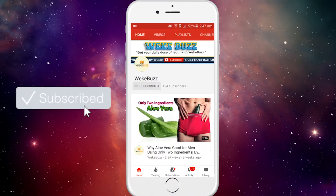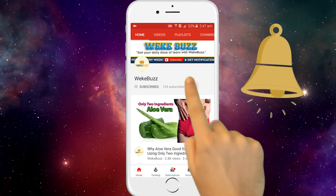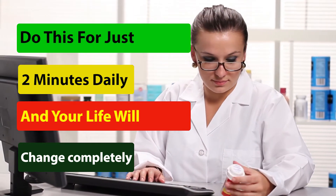Before watching the video, don't forget to subscribe to our channel by clicking the subscribe button below and clicking the bell icon to be notified whenever we publish a new video. Do this for just 2 minutes daily and your life will change completely.